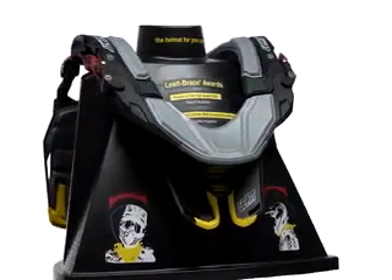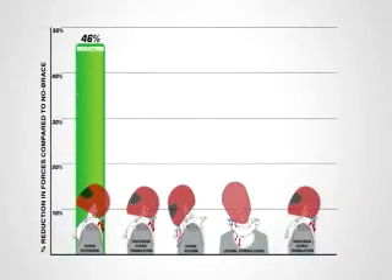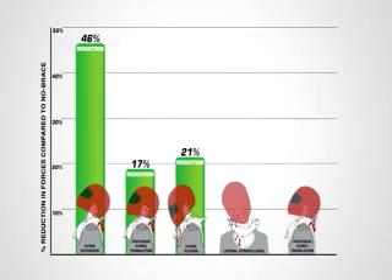Designed by neurosurgeon Dr. Chris Liet, the brace is specifically designed to help protect riders from five types of common impacts. Please note that in any single crash you could actually have all five types of impacts.